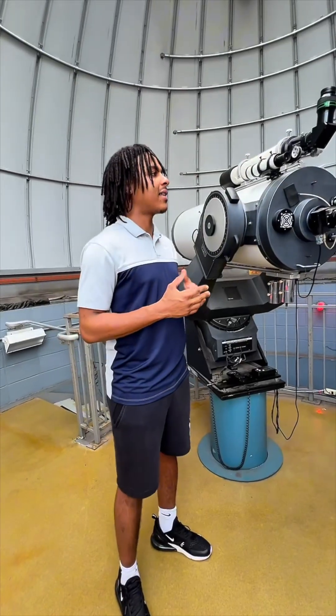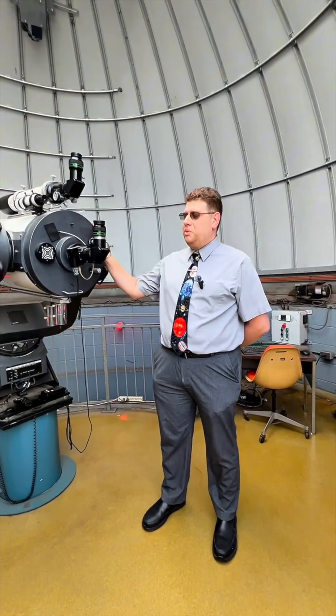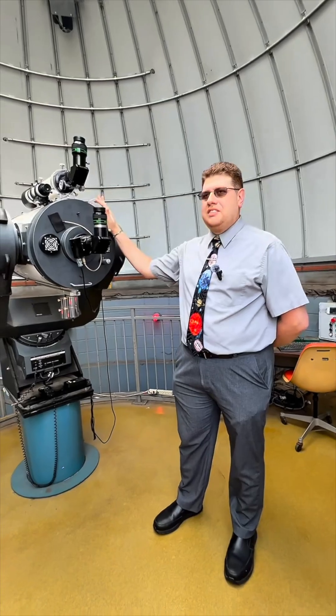Do y'all have any highlights from being in the observatory? Looking at the planets, the moon — Saturn's by far my favorite thing to see.